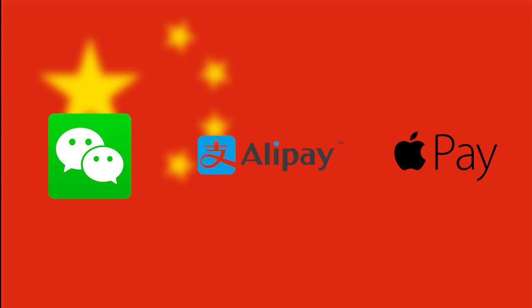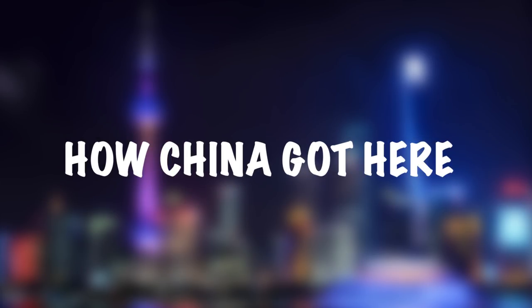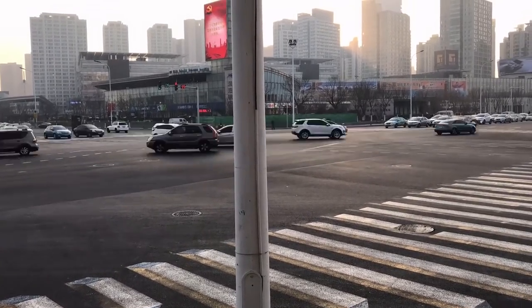If you're ever in China, a good way to tell who accepts what mobile payments is to check the stickers. Most stores will have stickers by the entrance telling you what mobile payments they accept. Now that you know how the system works in China, let me take you back to how they got there. According to IT consultants, there are a few reasons for this.